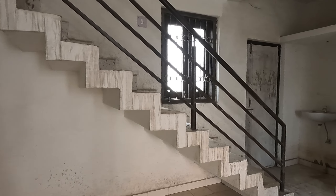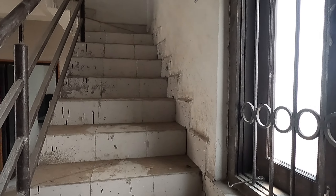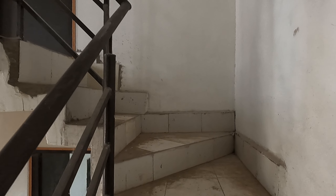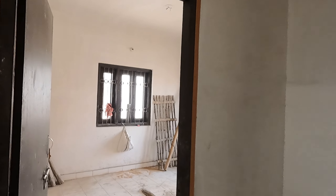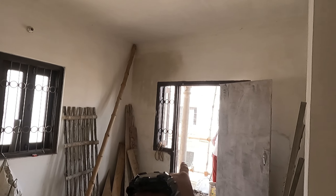The floor has rooms outside. Going up, there will also be two rooms. They will also be open. This is a balcony gate. There is one room here.